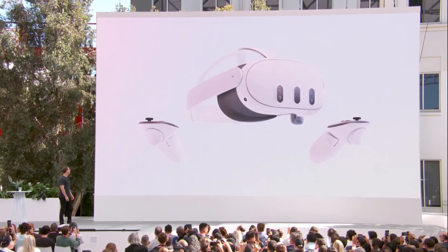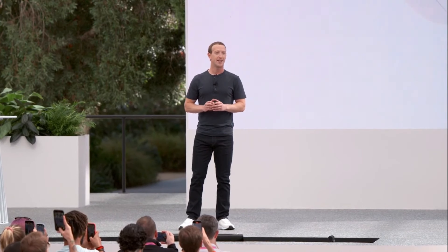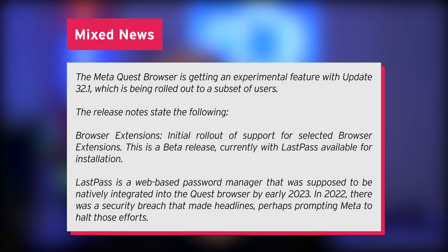I myself also use extensions inside my browser, whether it's a password manager, an ad blocker, full screenshot — things like that, I use these a lot. The MetaQuest browser is getting an experimental feature with update V32.1, which is being rolled out to a subset of users.